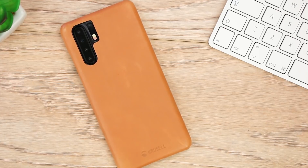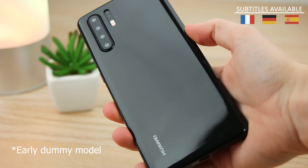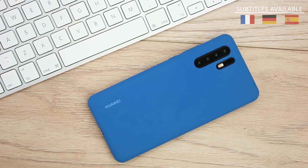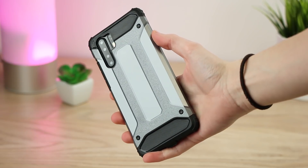Hello and welcome to this video, where we'll be taking a look at 5 of the best cases available for Huawei's upcoming P30 Pro. With a mixture of official and protective options, there is sure to be a case suitable for every need.